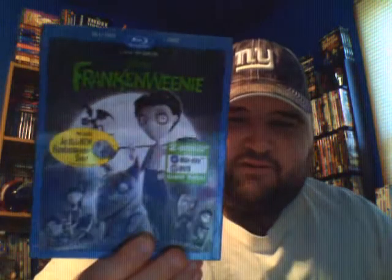This is the only other one that didn't come with a slip case, which isn't horrible — it's Chronicles of Narnia: Prince Caspian. Two-disc Blu-ray plus DVD. I did not have this one before.